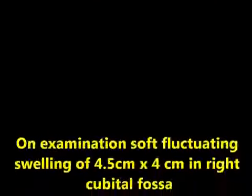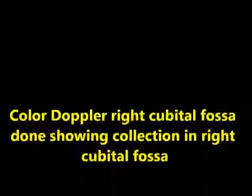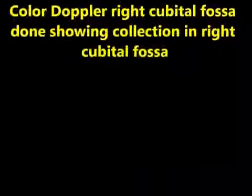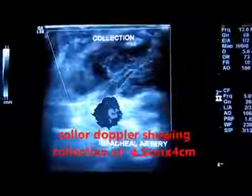On examination, there is a fluctuating swelling of 4.5 x 4.7 cm in the right cubital fossa. Color Doppler was done, showing a collection in the right cubital fossa. The collection is just sitting above the brachial artery. You can watch the color Doppler image showing the collection, and below you can see the brachial artery.